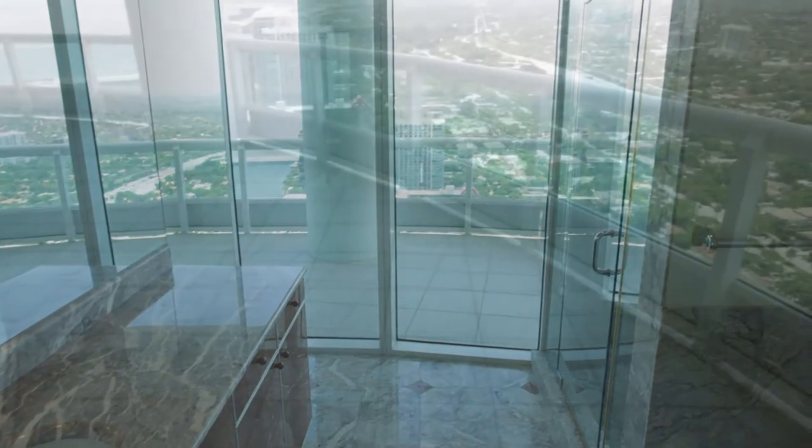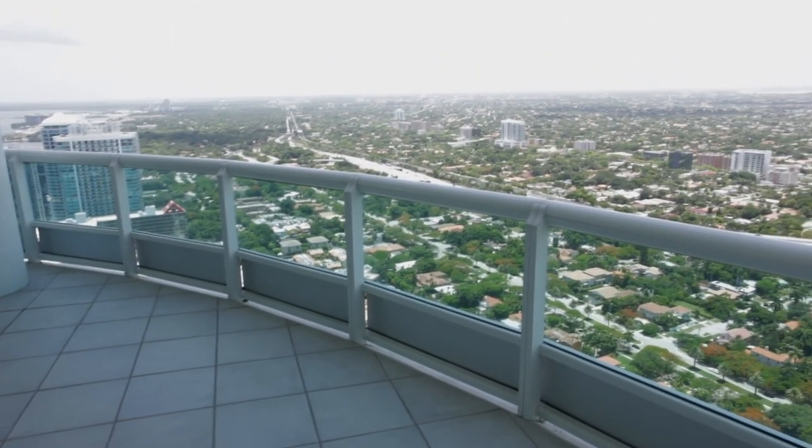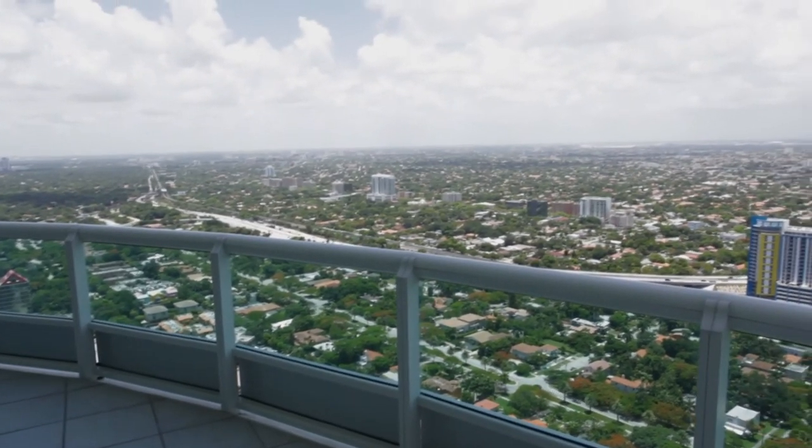Enjoy world-class recreation too, from the lighted tennis court and elegant clubhouse to the state-of-the-art gym, theater, pool, and marina.